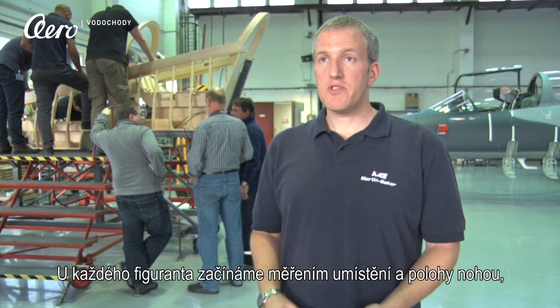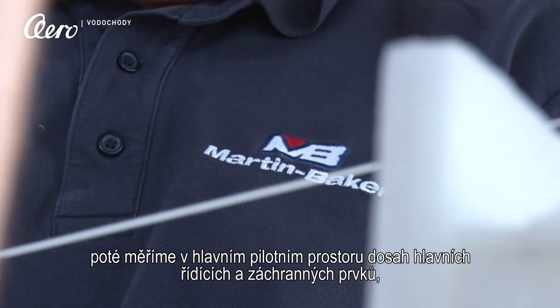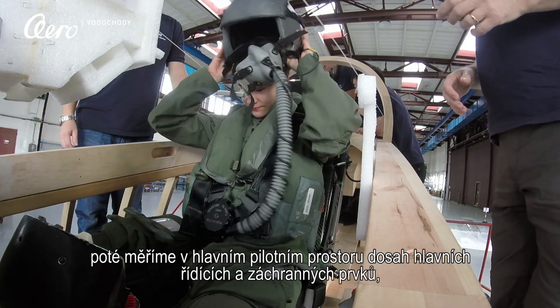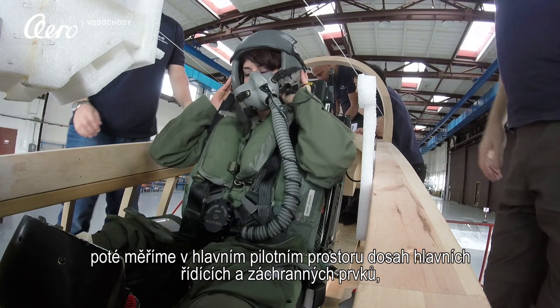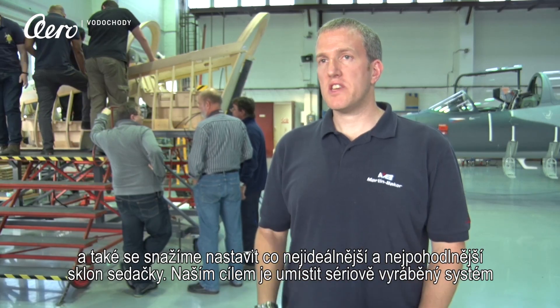For each pilot subject, we've measured their full body measurements to begin with, then measuring them in the cockpit at the aircraft design eye position. We measure to the main flight controls, the emergency controls, and look at seat position in the aircraft.